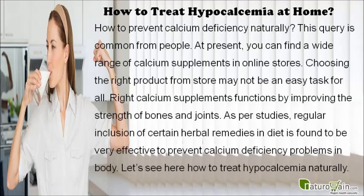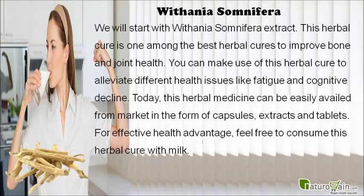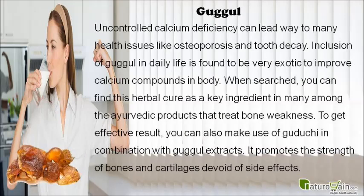To treat hypocalcemia naturally, we start with Withania somnifera extract. This herbal cure is one of the best herbal cures to improve bone and joint health. You can use it to alleviate different health issues like fatigue and cognitive decline. Today this herbal medicine is easily available in the form of capsules, extracts, and tablets. For best results, feel free to consume it with milk.